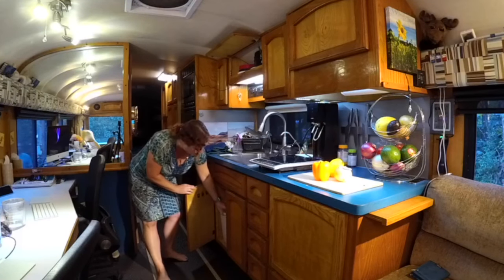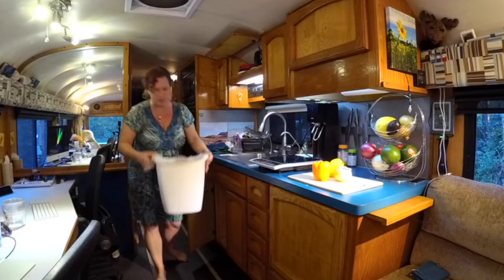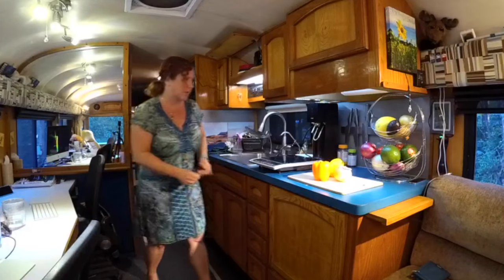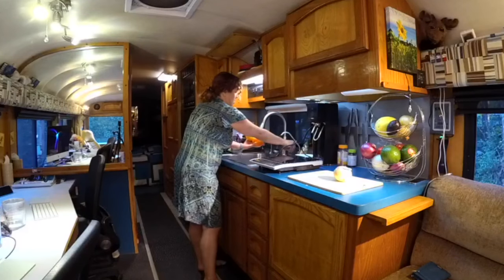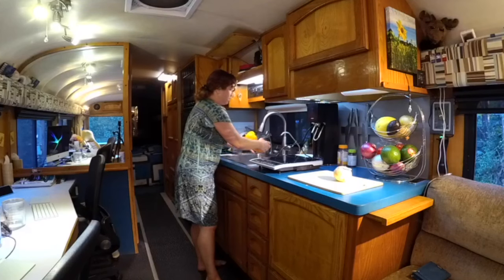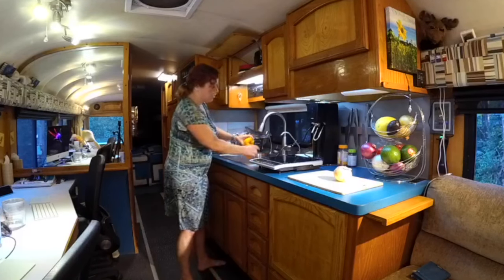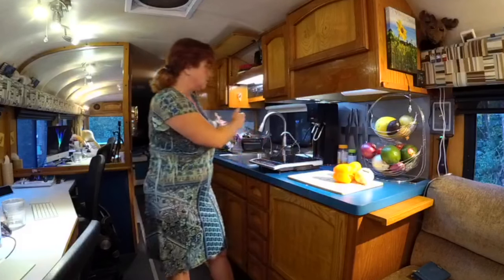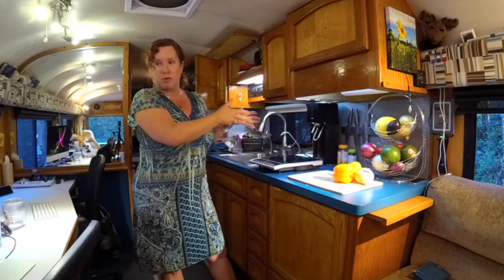We keep our trash underneath the sink, and we found this great trash can that you can put grocery store bags on — so we don't feel as bad about using plastic bags at the grocery store because we actually reuse them as our trash bags. One of the first things we did when we bought our RV is we replaced the standard small two-bowl sink and put in a large single basin sink so we actually have room for doing dishes in it.